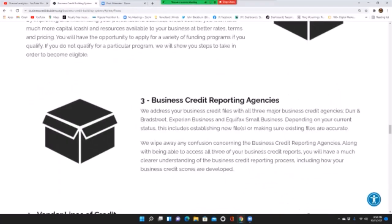Business credit reporting agencies: we address your business credit files with all three major agencies — Dun & Bradstreet, Experian Business, and Equifax Small Business. Depending on your credit status, this includes establishing new files or ensuring existing files are accurate. You will have a much clearer understanding of the business credit reporting process, including how your business credit scores are developed.